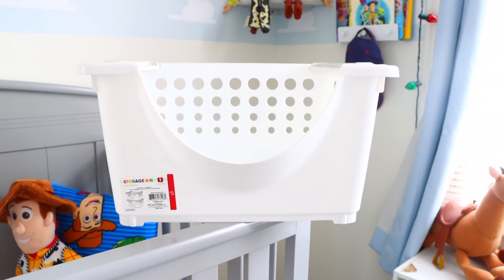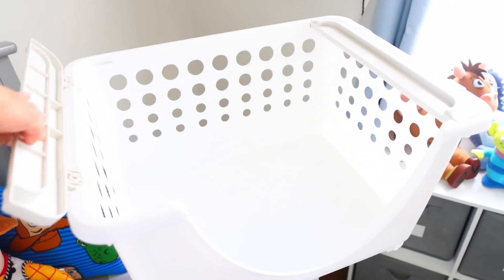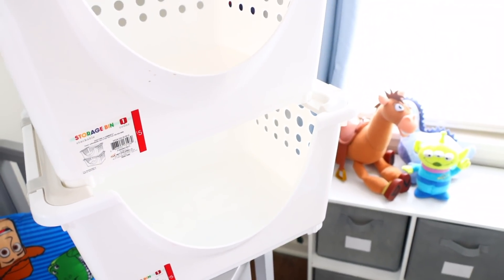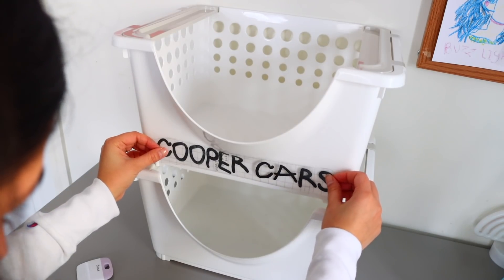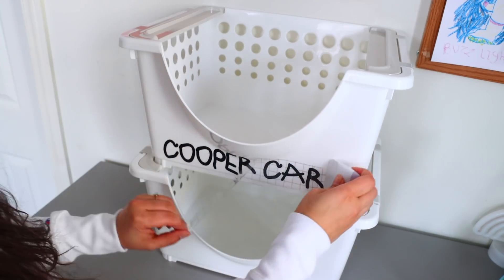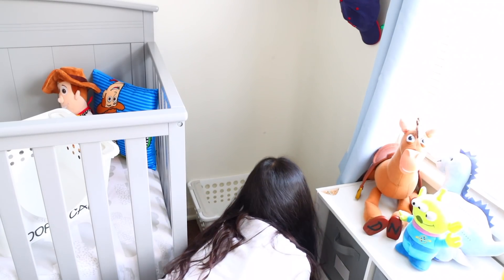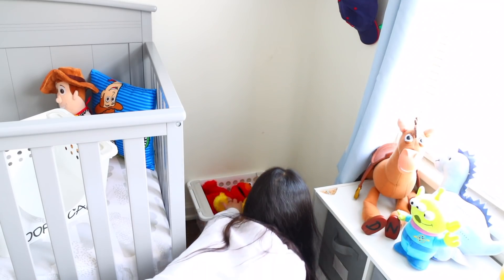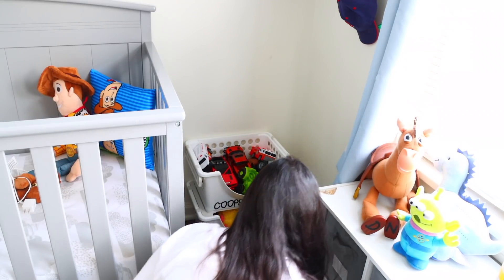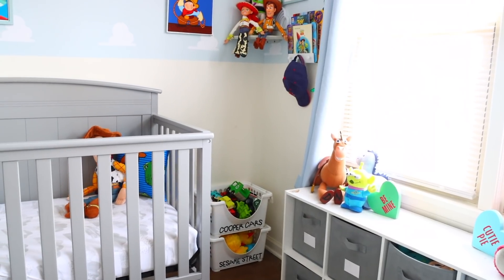I found these stackable storage bins in the Bullseye Playground for $5 and they are a really big decent size. There are pieces on the side that make the bins stackable — just place one on top of the other. I used my Cricut to cut out some vinyl in a style similar to Andy's handwriting from Toy Story, like the bottom of Woody's shoe, to match Cooper's nursery. It says you can stack up to three, and I'm regretting not buying a third one. I'm prepared to have these bins thrown around with cars all the time — it's great for organizing a child's room and getting clutter off the floor.